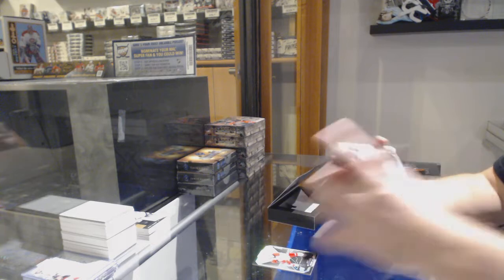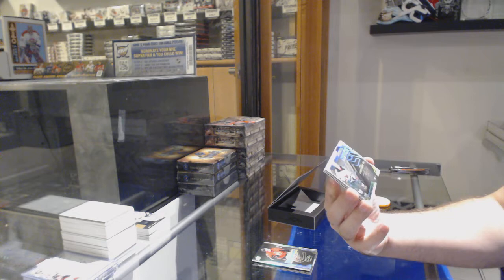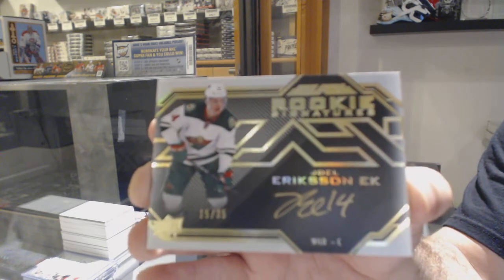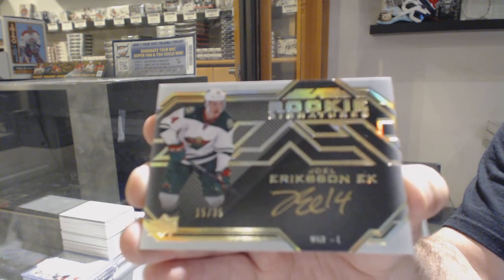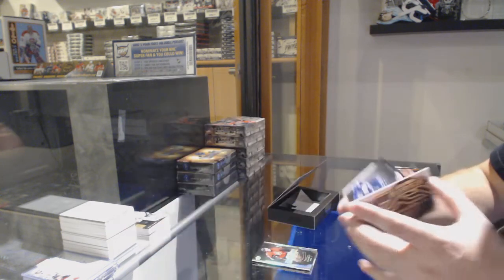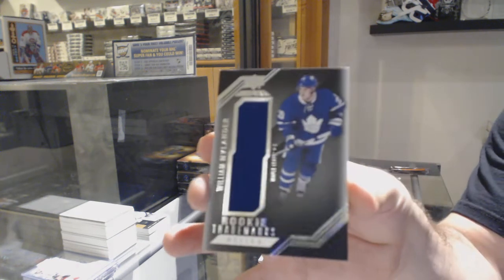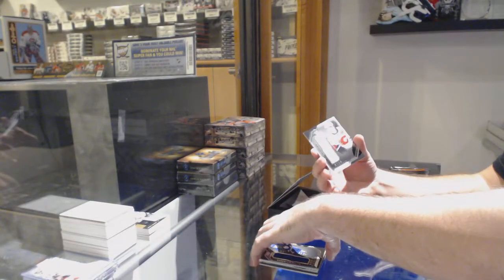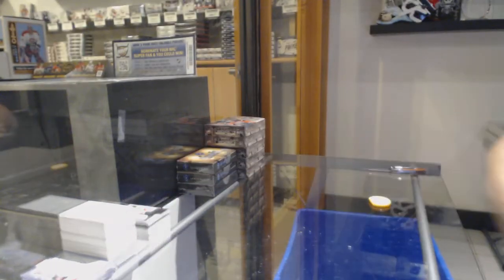Lustrous Rookies Gold Autograph Thomas Chabot. That's pretty sick. For the Minnesota Wild, number 35 Gold Rookie Signatures Joel Eriksson — I believe I missed it by one. For the Maple Leafs, Rookie Trademarks Jersey of William Nylander. And Calgary Flames Star Trademarks of Sean Monahan. There we go, we'll see you next time!